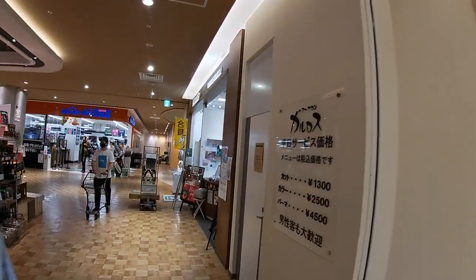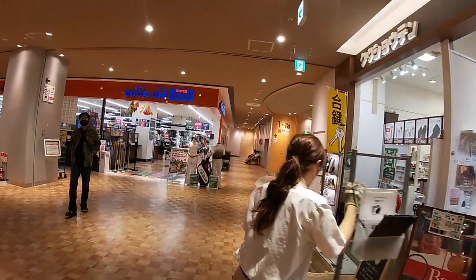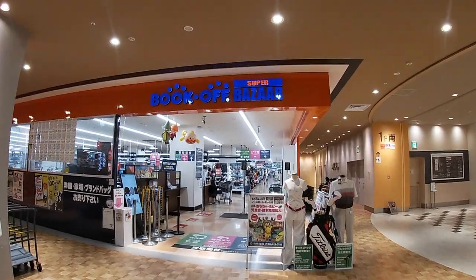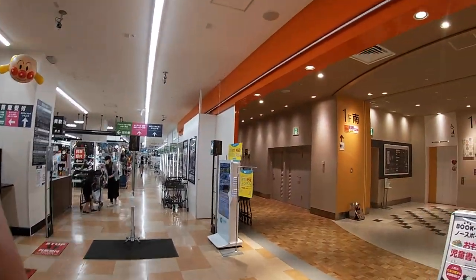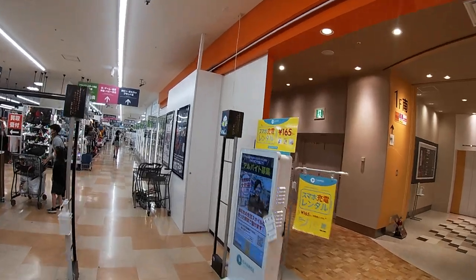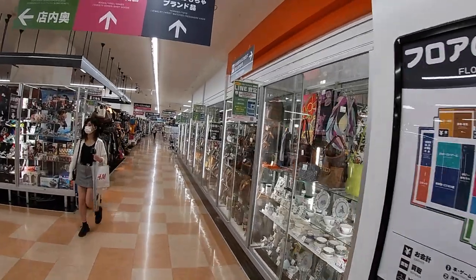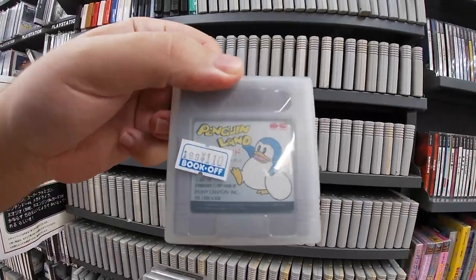Hey, what's up guys? Just wanted to do a quick video so you guys can take a look at where we're at today. We're at Book Off Super Bazaar in センター北, Japan. Cool thing about this store is it's actually really really big — it's got a bunch of clothes, handbags, stuff like that.